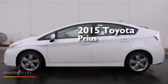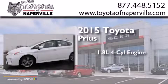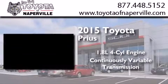This is a brand-new 2015 Toyota Prius. It features a 1.8-liter four-cylinder engine and a continuous variable transmission.